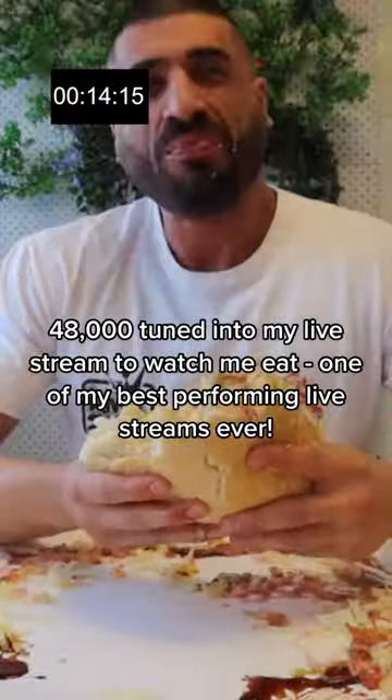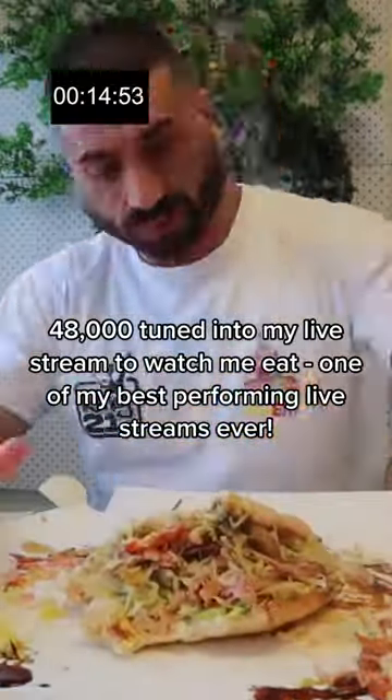48,000 people tuned into my live stream to watch me eat — one of my best performing live streams ever.